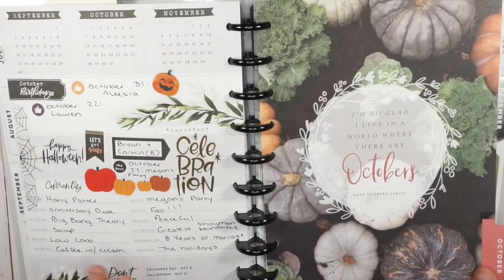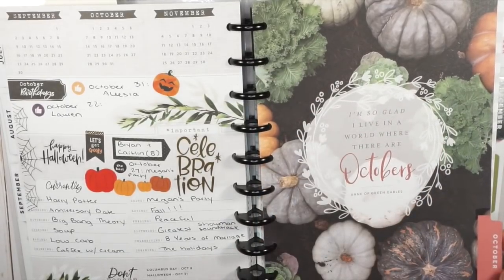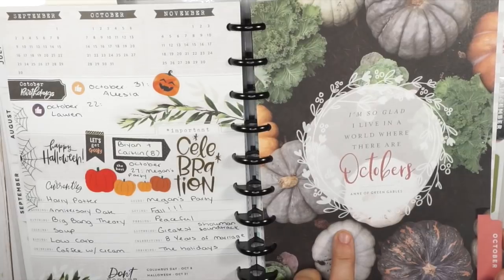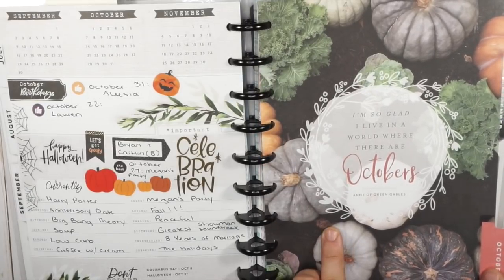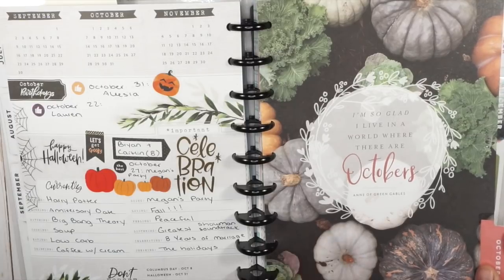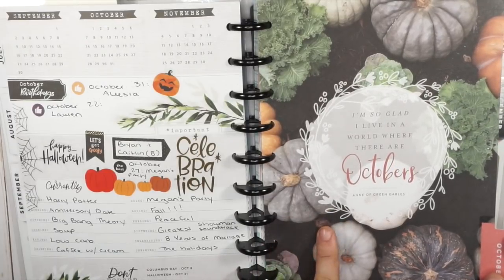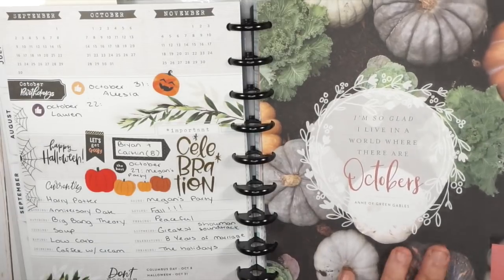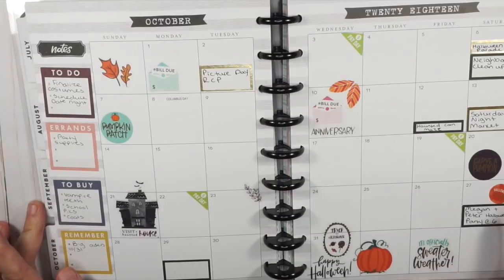I'm really sad that I'm done with this divider though — can we just look at this and appreciate it for a moment? It is gorgeous, so so pretty. I think I might frame this, although I don't know when I would ever use it since my October decor is all Halloweeny with a witch theme.